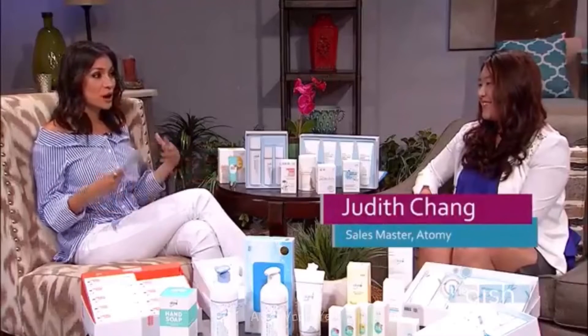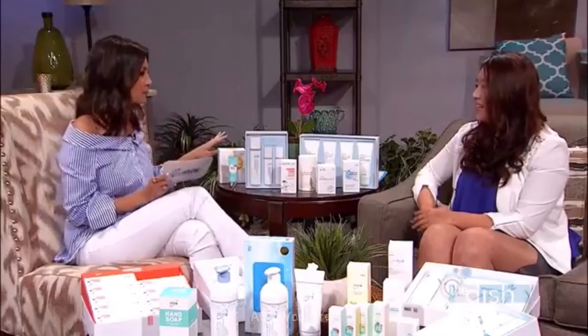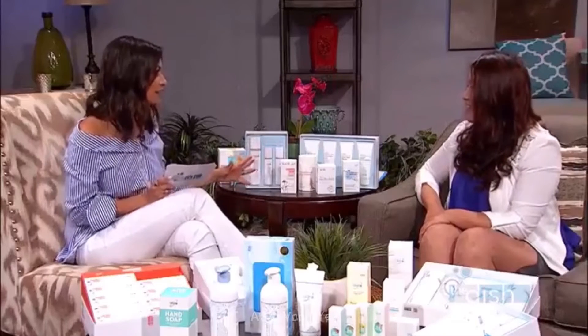Hey everyone, welcome back to The Dish. I just finished introducing you to this company called Atomy, who has all-natural products, and joining me to talk about that is Judith Chang. Thank you so much for being here. So we talked about the history — it started in South Korea, it's now in 11 different countries including the USA, with products from toothpaste to detergent to facial care and hair care. Talk to me about some of the top products.